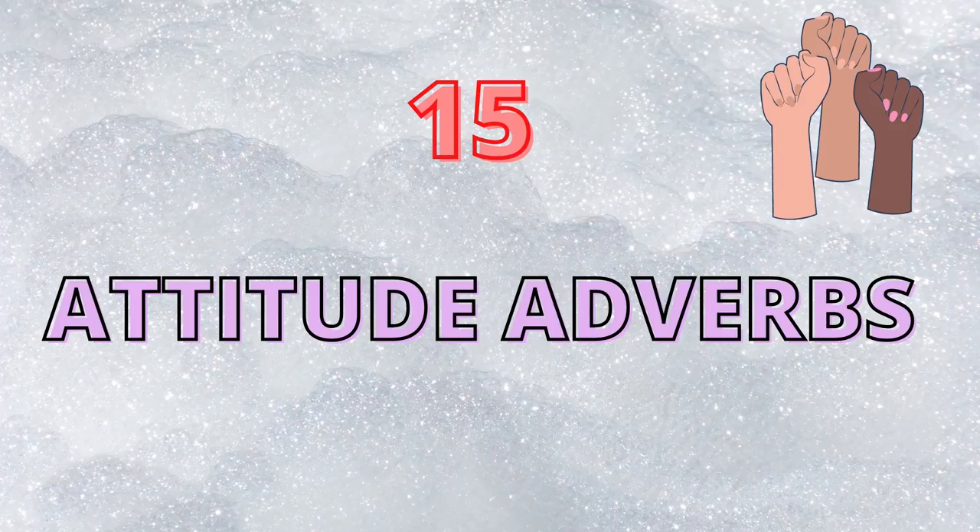Are you ready? If so, grab your vocabulary notebook, go to the section for adverbs, and let's kick off. Before we start, as you may know, my previous lesson was on synonyms for five commonly overused adjectives.